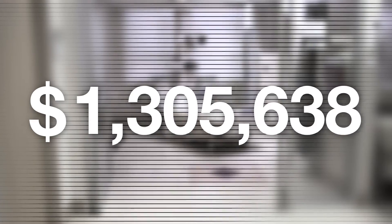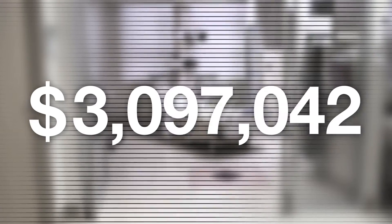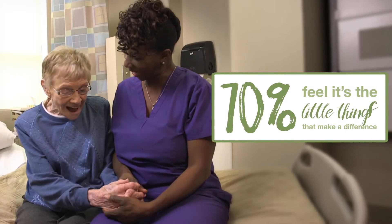You may think you need to spend thousands or even millions on equipment and remodeling your hospital to create a patient-centered care environment, but actually 70% feel the little things mean so much during a hospital stay.